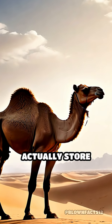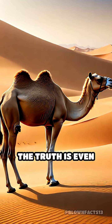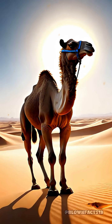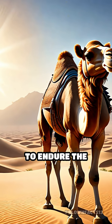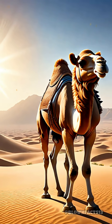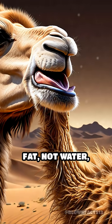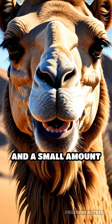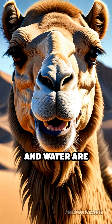Did you know camels don't actually store water in their humps? The truth is even more fascinating. Camels are incredible survivors, specially adapted to endure the harshest desert conditions. Their humps store fat, not water, which they can metabolize into energy, and a small amount of water when food and water are scarce.